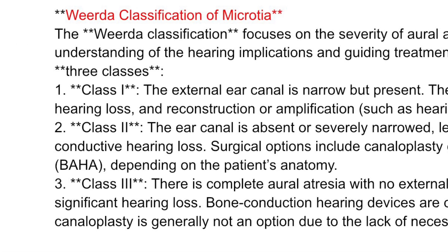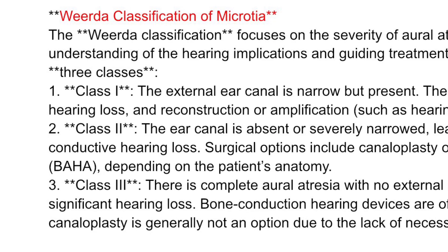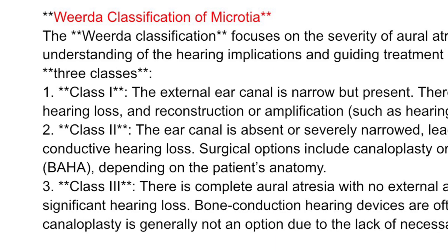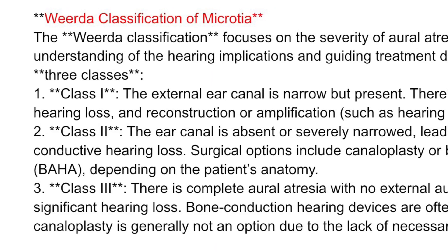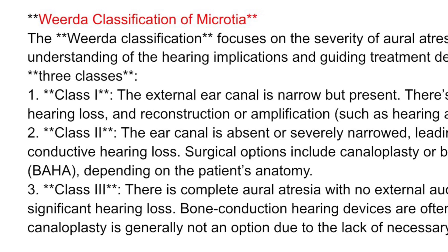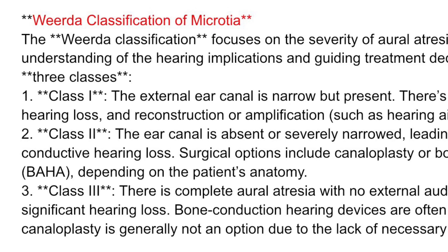The Weirda classification focuses on the severity of aural atresia, providing a more detailed understanding of the hearing implications and guiding treatment decisions. It is divided into three classes. Class I: the external ear canal is narrow but present. There is usually mild conductive hearing loss, and reconstruction or amplification such as hearing aids can improve hearing.